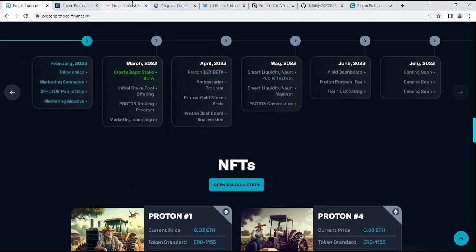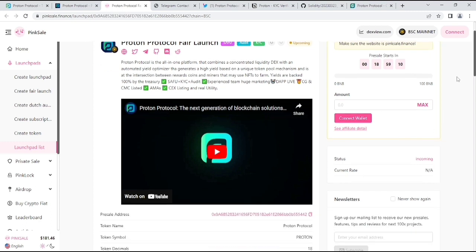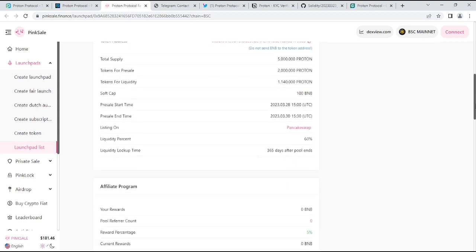One thing to tell you guys: they are on PinkSale, which is the presale starting after 18 hours. You can see their countdown and their soft cap, which is 100 BNBs. Their total supply is only 5 million. Also, their presale start time — as you can see, listing on BankX RF — and the liquidity lock-up time is 365 days after it ends.